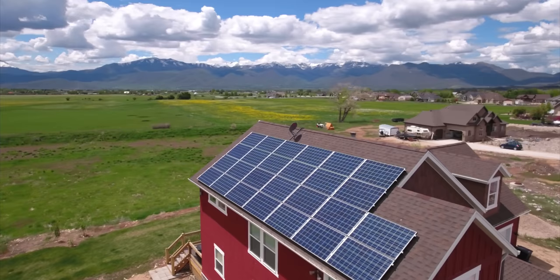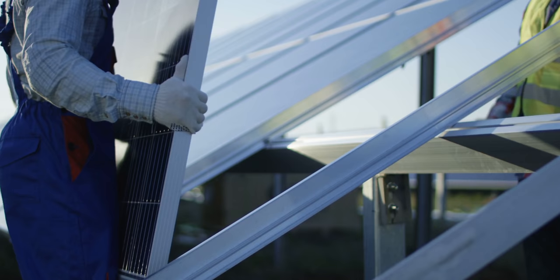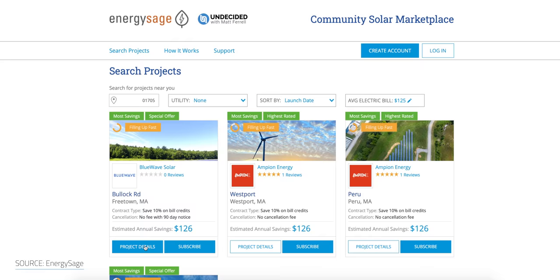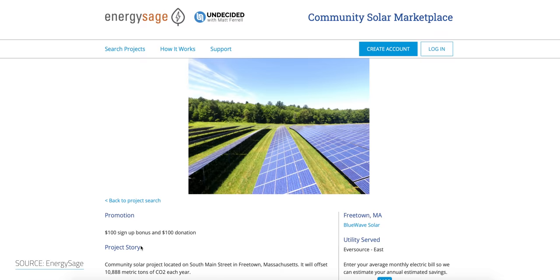In an ownership model, you can purchase a certain number of panels on the farm up front, or get financing for it as if you were installing them on your own home. You're buying a certain number of panels and kilowatts within a larger system, sized appropriately for your average energy use. The second model is subscription-based, which doesn't offer as much of a return on investment, but it also doesn't have upfront costs or sign-up fees.